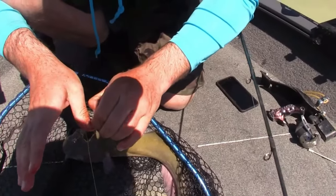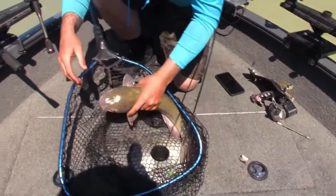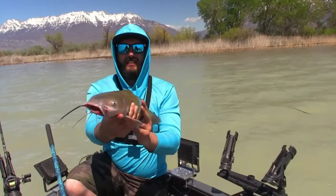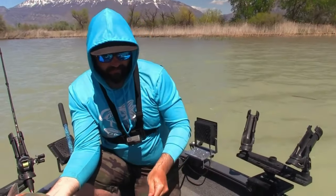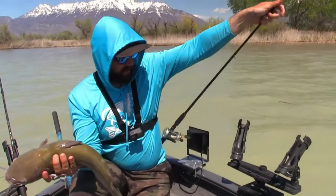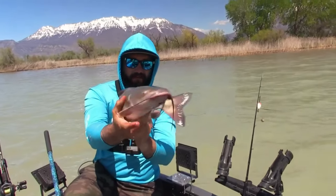Stuck my thumb — ow, that hurt! Nice spawner right there. Pretty sweet, cool fish. Just in the pre-spawn right now, so the bite should really turn on here in the next couple weeks, but they're biting so we'll see what happens.